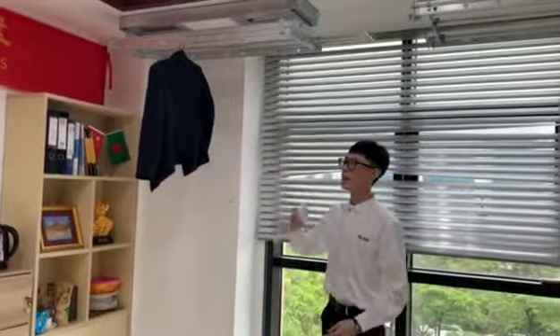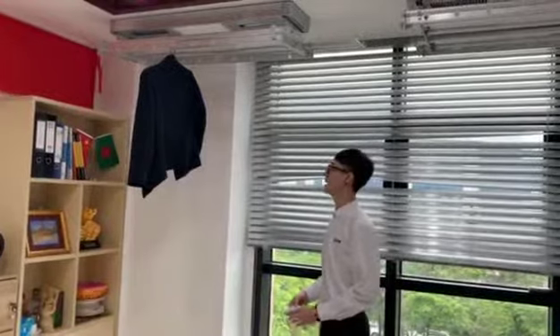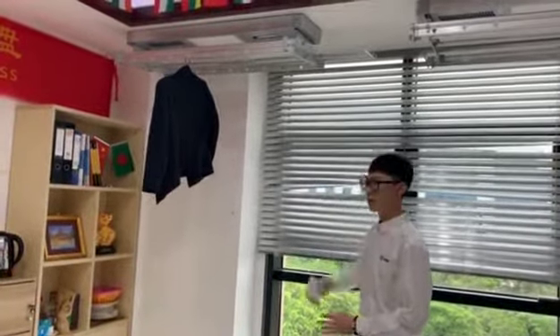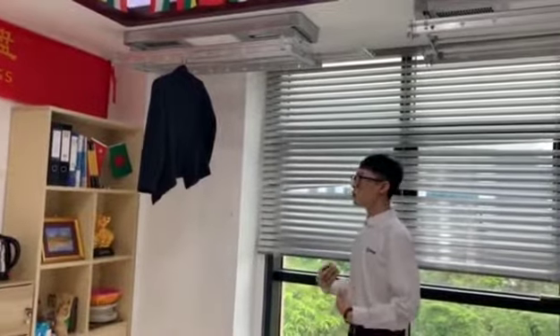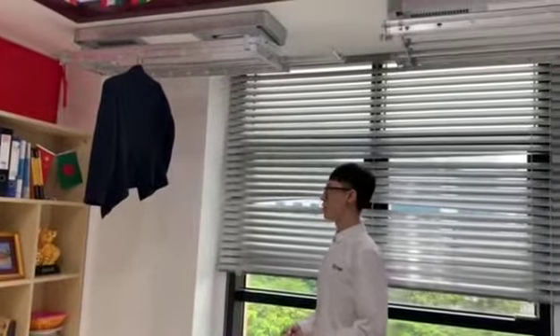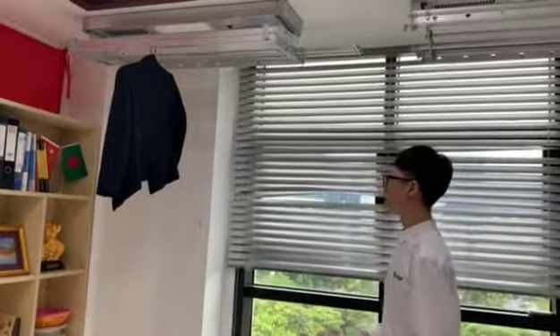This one is our product — automatic clothes hanger. You can see this one is installed from the ceiling. We designed this product for a new balcony culture. Let's see what functions it has.